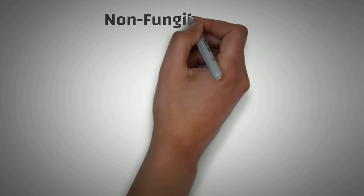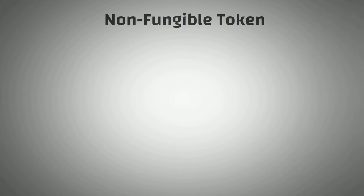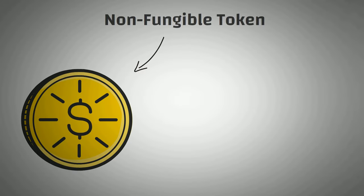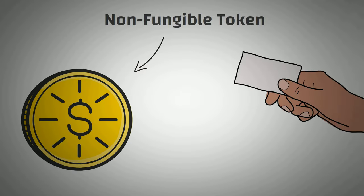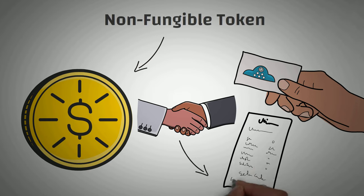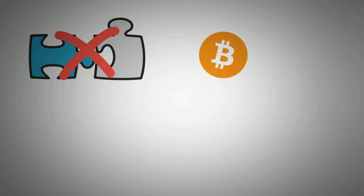A non-fungible token, also known as an NFT, is a type of digital token or asset. A common analogy is to think of these as digital trading cards or digital paintings. Whenever you buy an NFT, you are basically just buying the rights to that specific asset. Non-fungible means that it can't be changed whenever it is created, you can't split it up, and it must be distinguishable from something else.